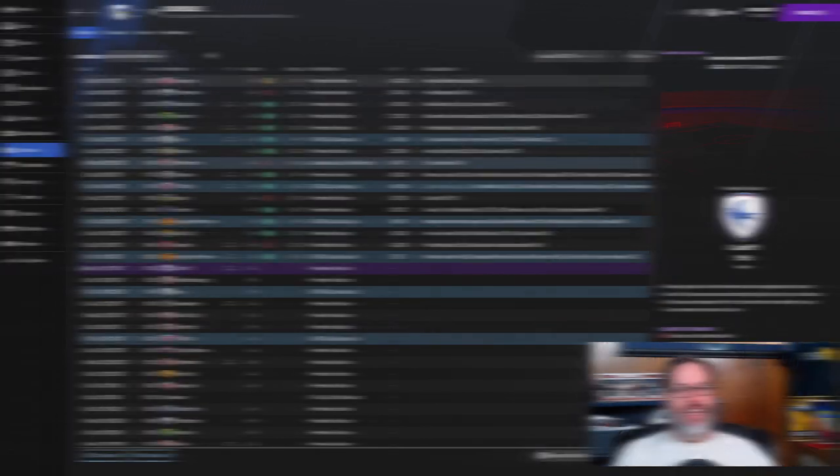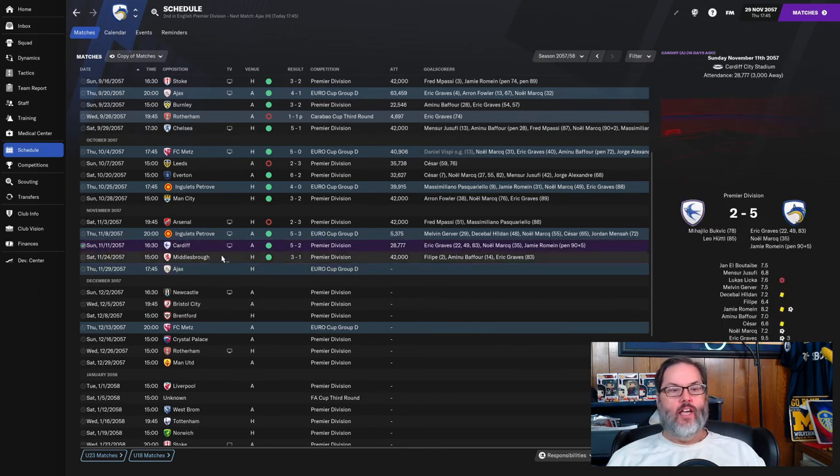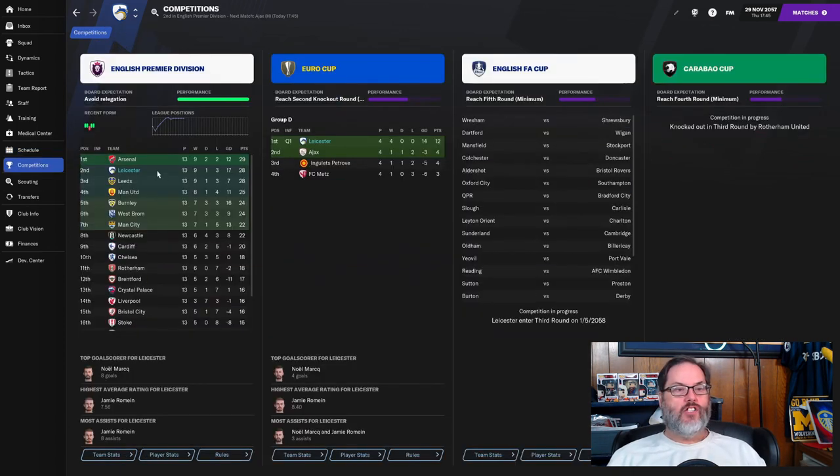With the win over Ingolets we have secured promotion out of the group stage, so we're going to play some pretty rotated sides. We beat Cardiff 5-2 — Eric Graves with a hat trick — and we beat Middlesbrough 3-1, with Felipe, Baffer, and Graves scoring in that one. We're back against Ajax today up in the competition.